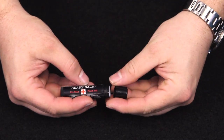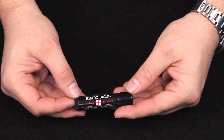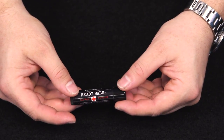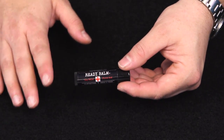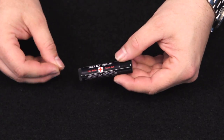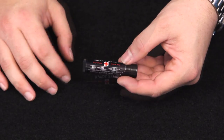That's because this product contains all natural ingredients, and those are beeswax, coconut oil, vitamin E oil, calendula oil, tea tree oil, and peppermint oil. So no shortage of oils in the Ready Balm. I will say the peppermint oil does add a great scent, and it doesn't tingle like some of the other peppermint products that you might be familiar with.